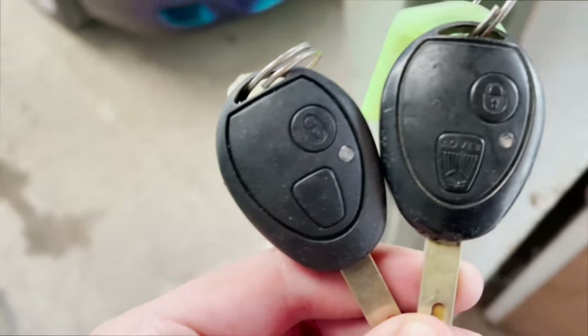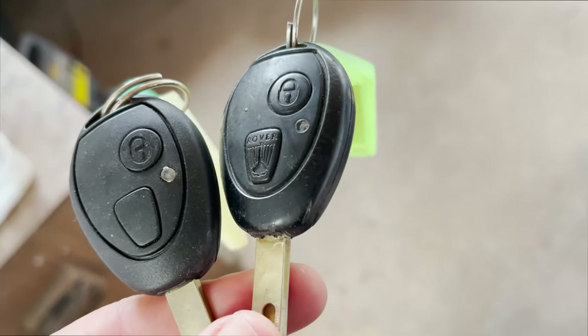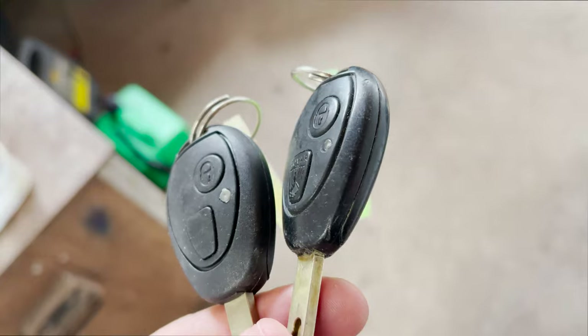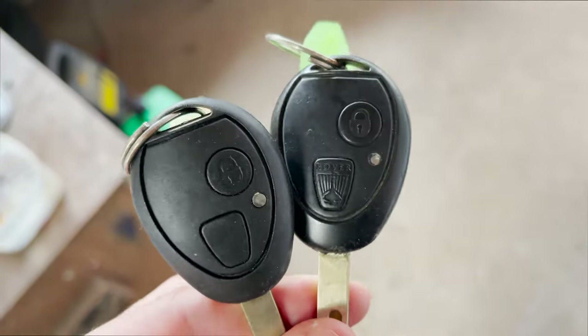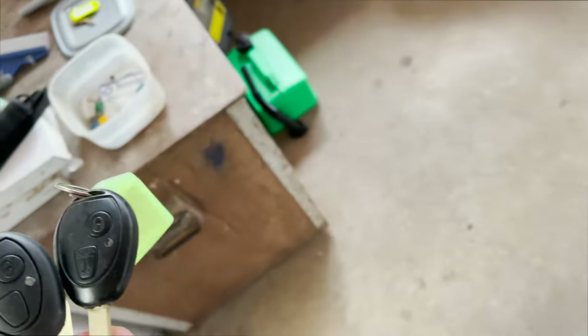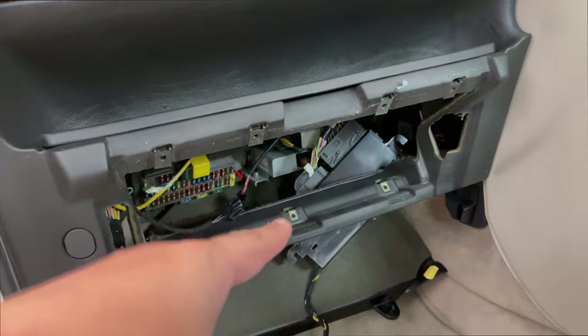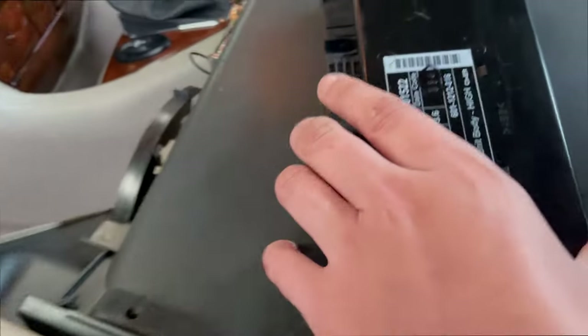Another cool thing is these super early keys with the Rover logo on them. I don't know why you would want to delete that — it's just that little extra touch that makes it a lot more special. Look at how nice that looks, with the logo as the button. That's my current one, and then there's the new one — the new Model 15 22, which is the last one they made.